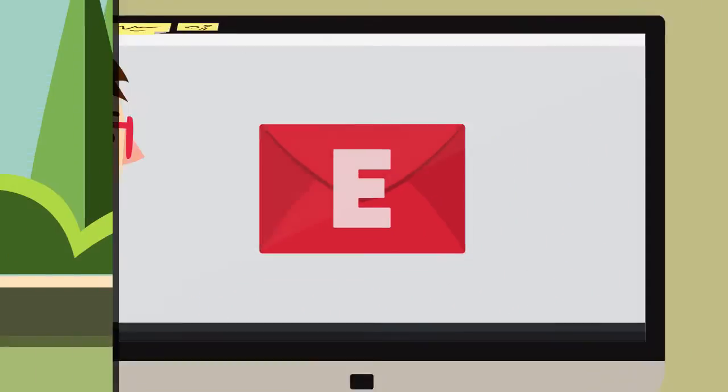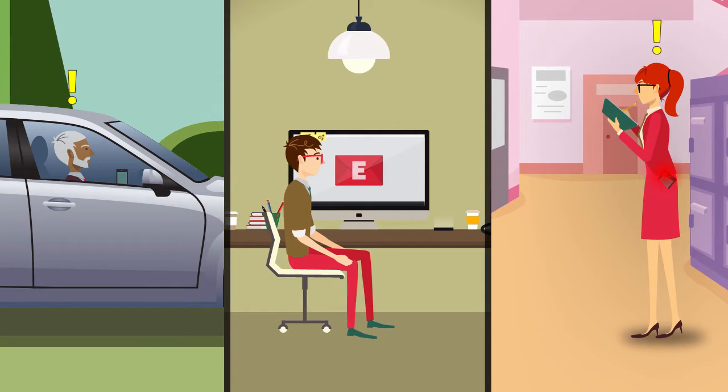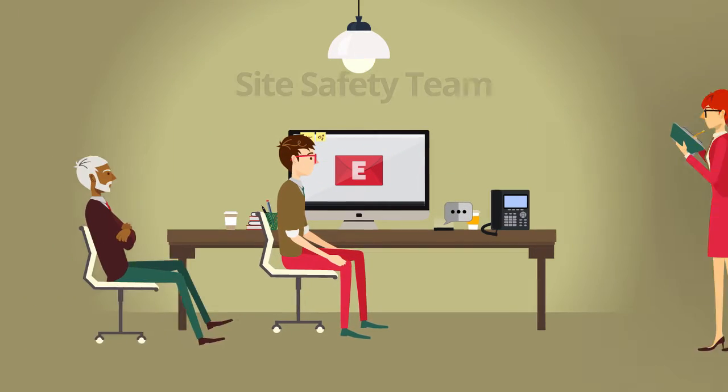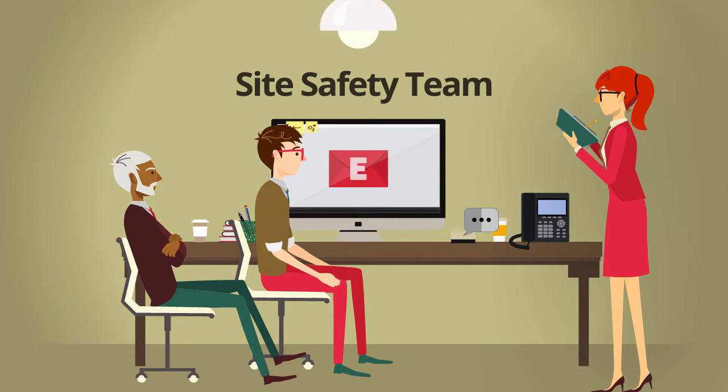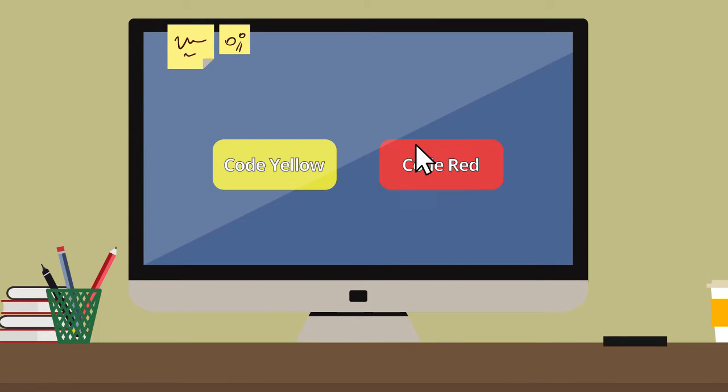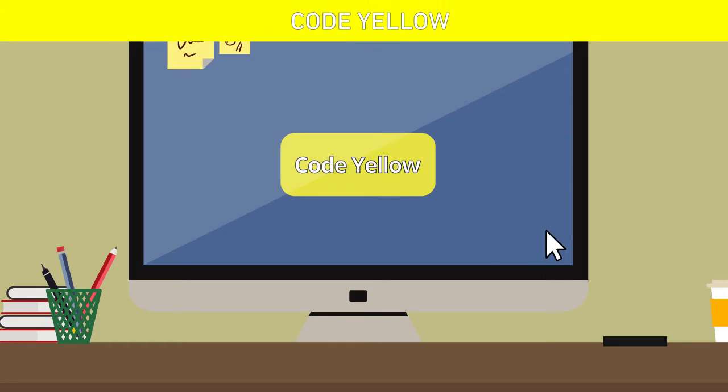The sighting is transmitted to your site safety team via phone, email, and text message. Any member of the site safety team can then determine whether the issue should be escalated or resolved. If it is unclear if the incident is real or serious enough for a lockdown, the site safety team can escalate the incident to a code yellow.